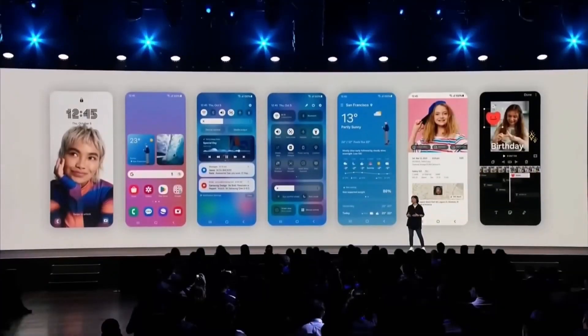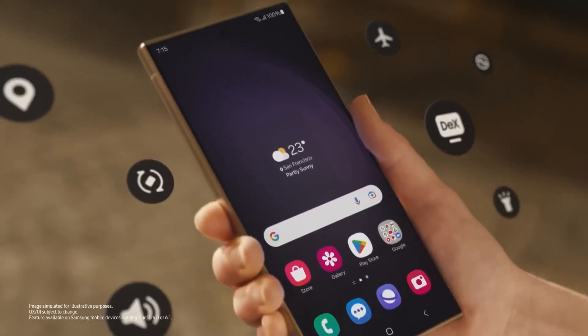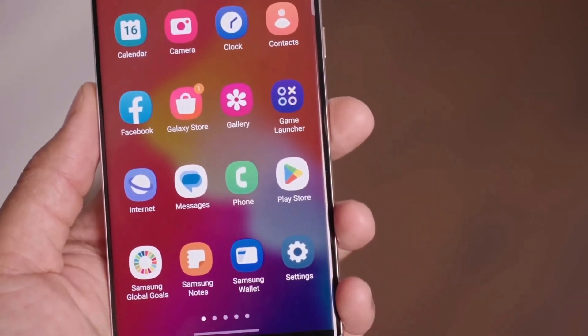Samsung's upcoming major version of One UI, based on Android 15, is anticipated to introduce significant design changes and new features. One UI 7.0 will feature outstanding animations, with its beta version potentially launching soon.